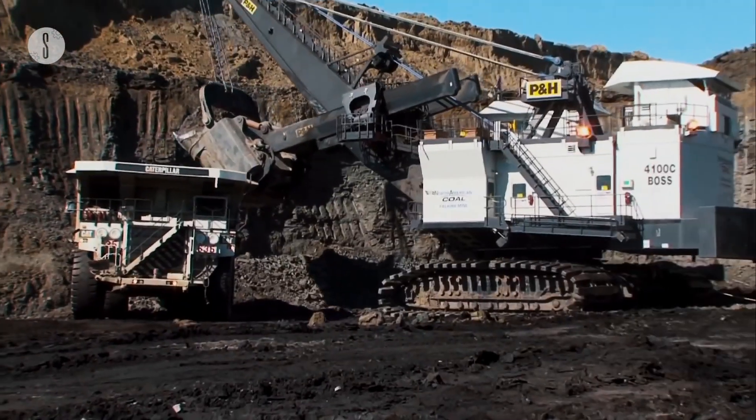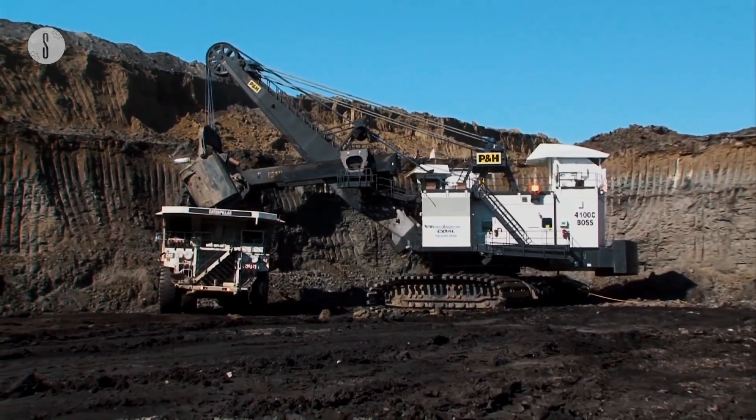It is efficient, productive and reliable, making it one of the most epic digging machines on the market.